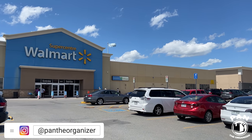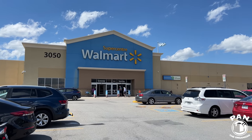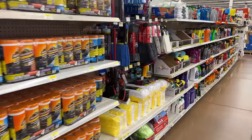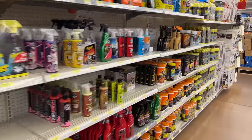Hey guys, Pan the Organizer here. Due to a recent video that was very popular on affordable car detailing products on Amazon, you guys heavily requested that I do the same thing for Walmart. So today I'm headed to this Walmart in Montreal, Canada, and we're going to be looking at what car detailing products they have.